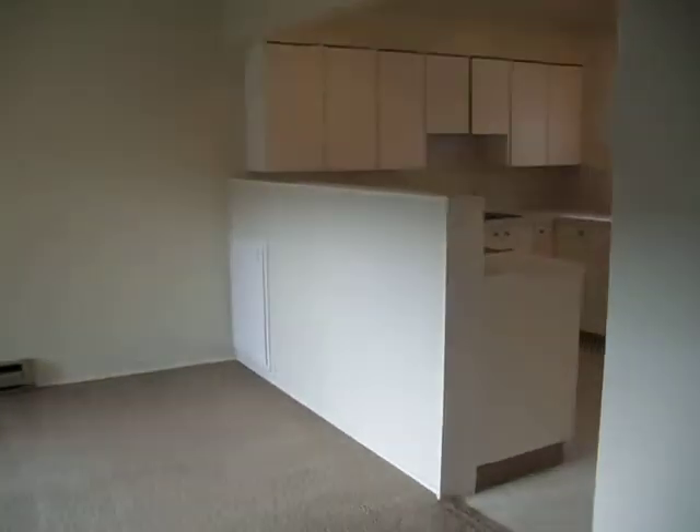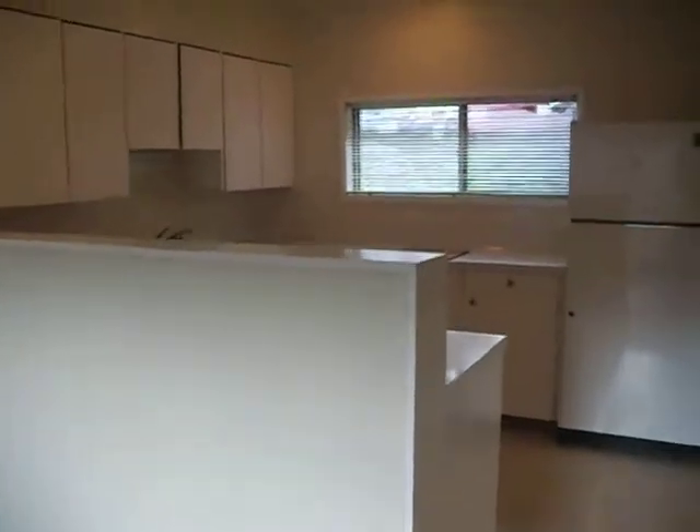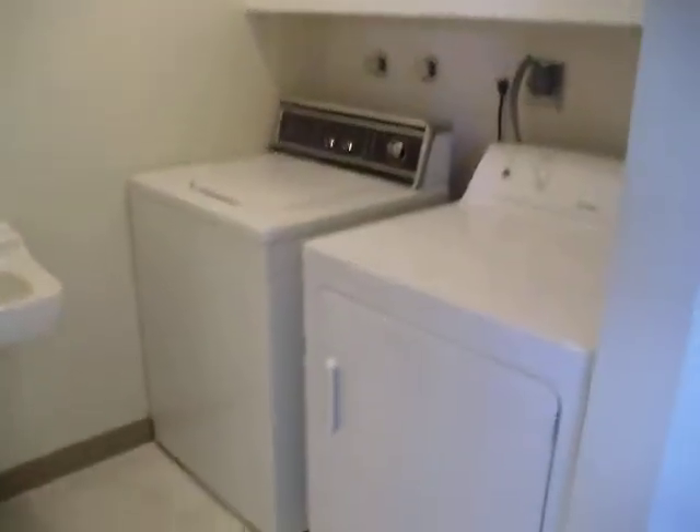On into the kitchen. Included in your kitchen is a refrigerator, range, and dishwasher. Off the kitchen is a half-bath and a full-size laundry.